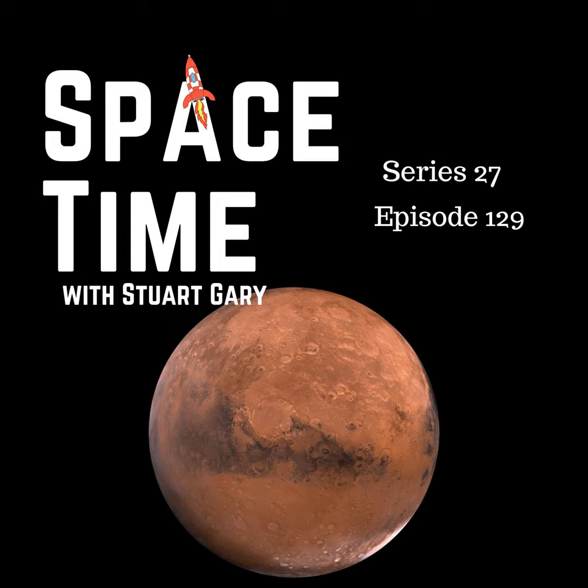Space Time is available every Monday, Wednesday and Friday through Apple Podcasts, iTunes, Stitcher, Google Podcasts, Pocket Casts, Spotify, Acast, Amazon Music, Bytes.com, SoundCloud, YouTube, and from SpacetimeWithStewartGary.com. Space Time is also broadcast through the National Science Foundation on Science Zone Radio and on both iHeart Radio and TuneIn Radio. You can help support the show by visiting the Space Time store for promotional merchandise, or by becoming a Space Time patron, which gives you access to triple episode commercial-free versions of the show, bonus audio content, access to the exclusive Facebook group, and other rewards.